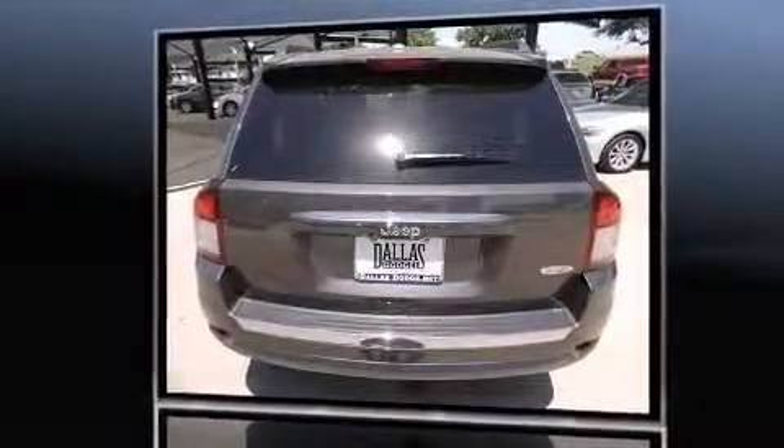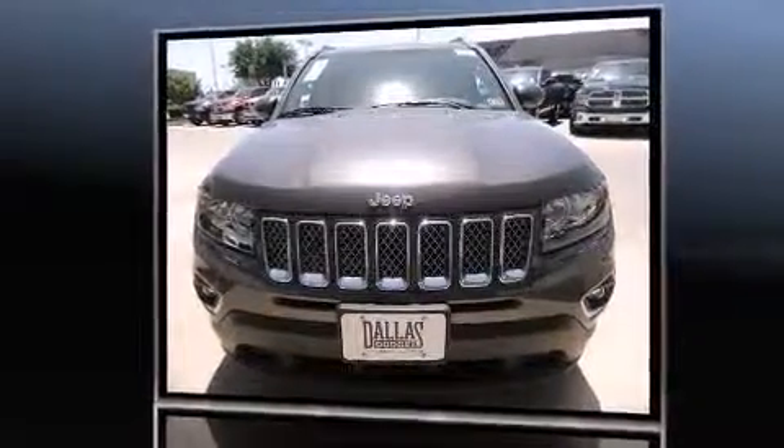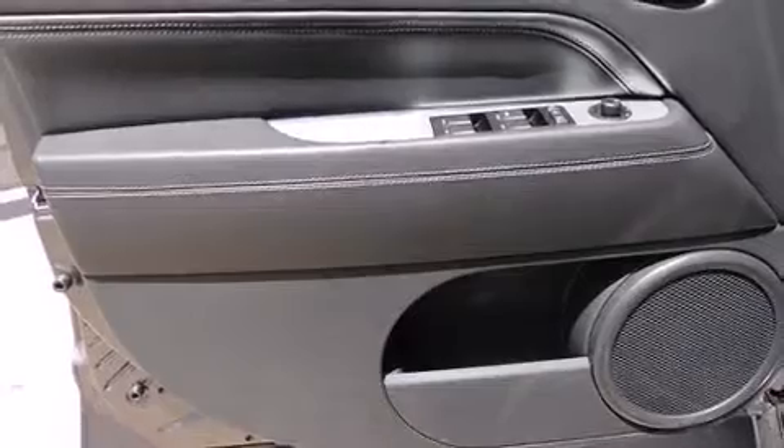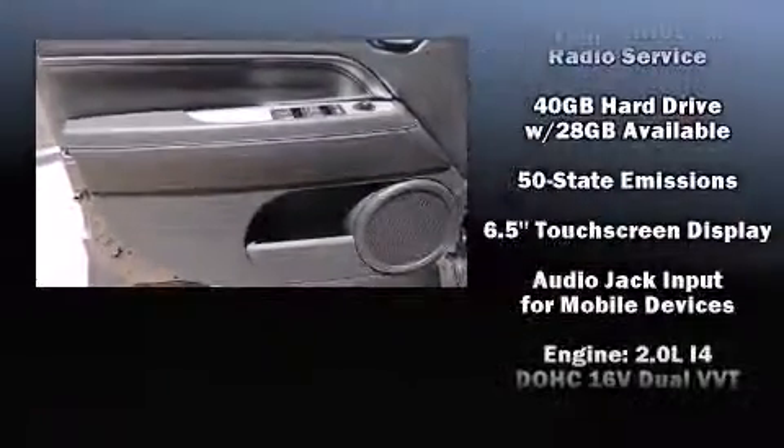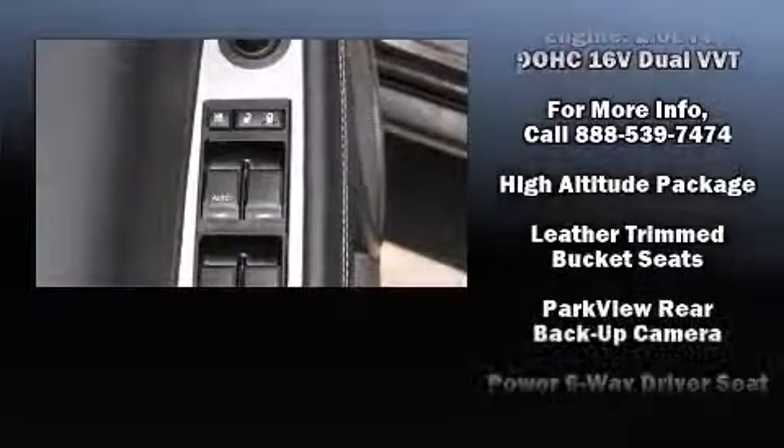Jeep prioritized fit and finish as evidenced by variably intermittent wipers, an automatic dimming rear-view mirror, heated seats, front fog lights, power door mirrors and heated door mirrors, a roof rack, and one-touch window functionality.